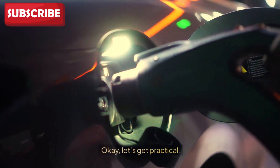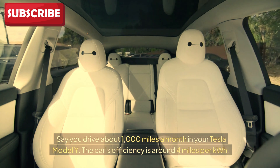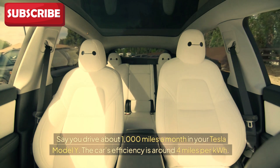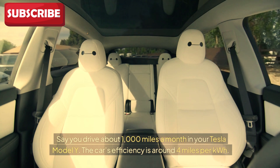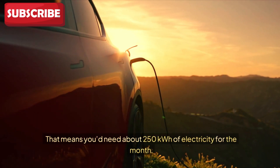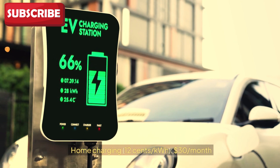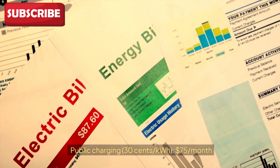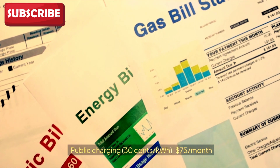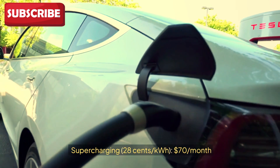Let's get practical. Say you drive about 1,000 miles a month in your Tesla Model Y. The car's efficiency is around 4 miles per kilowatt hour, meaning you'd need about 250 kWh of electricity for the month. Home charging at 12 cents per kWh: $30 per month. Public charging at 30 cents per kWh: $75 per month. Supercharging at 28 cents per kWh: $70 per month.